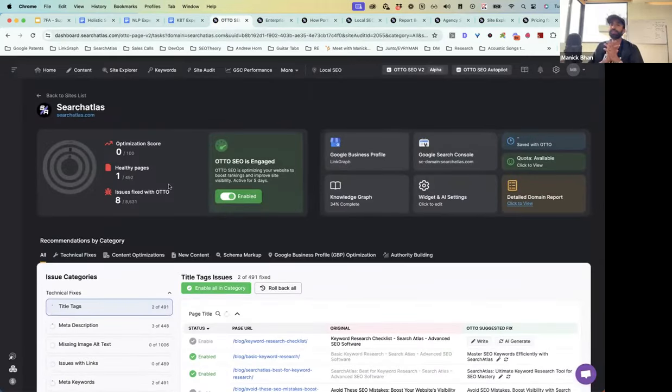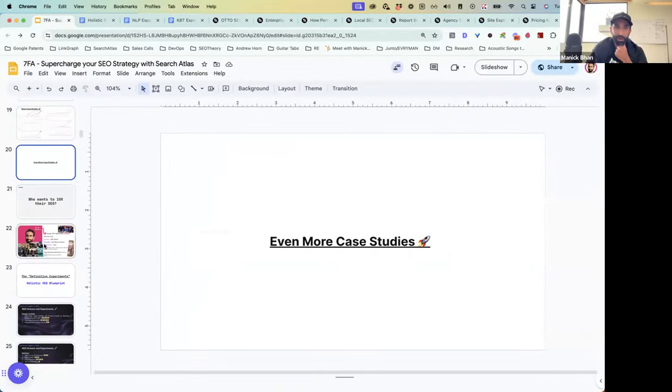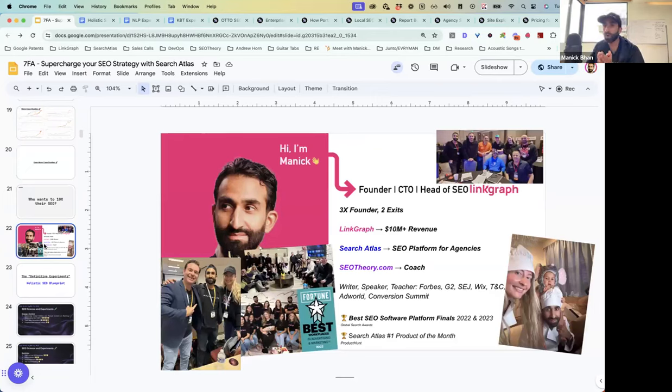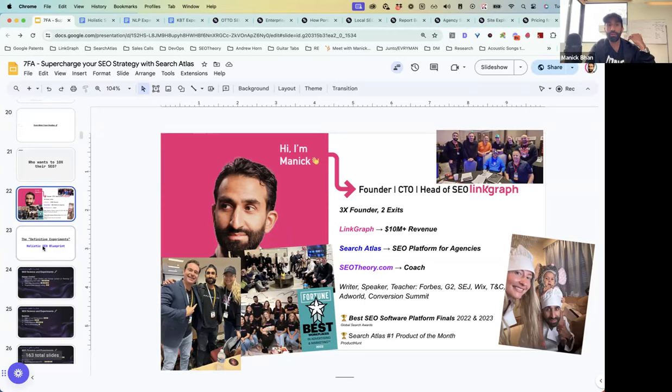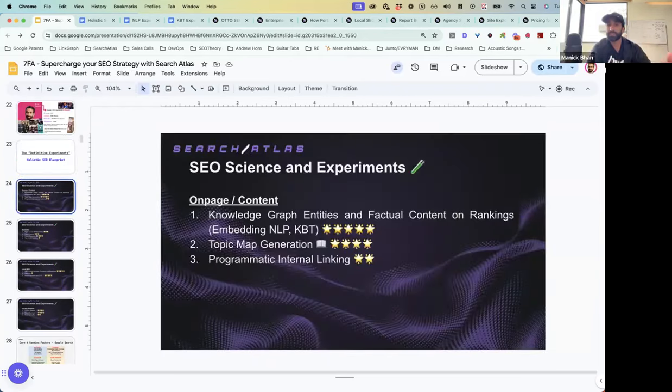Today I want to show you guys Auto. Auto is the culmination of over seven years of hard work. We've been working really hard to understand SEO and translate it into predictable results at LinkGraph and at Search Atlas for now over seven years. That's enabled LinkGraph to get to over $10 million a year in revenue, and Search Atlas has been growing very strongly.